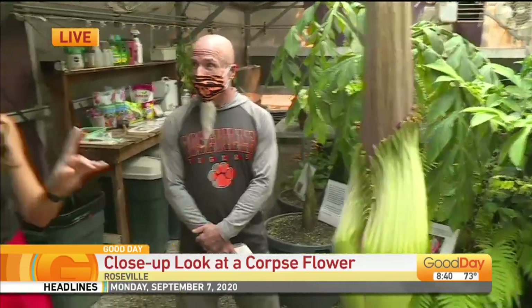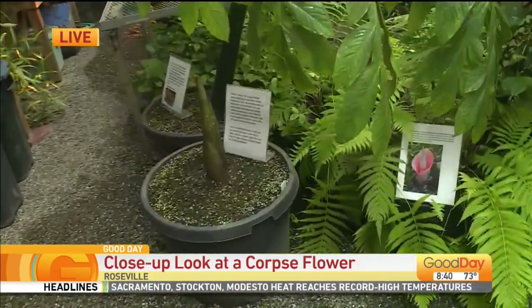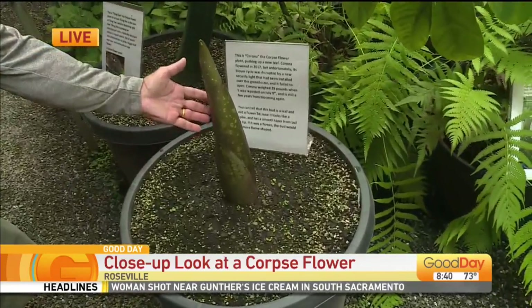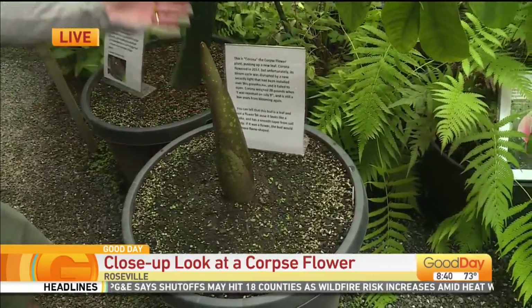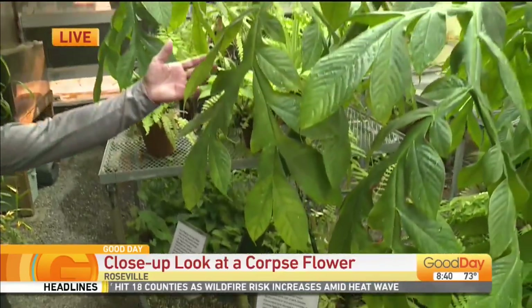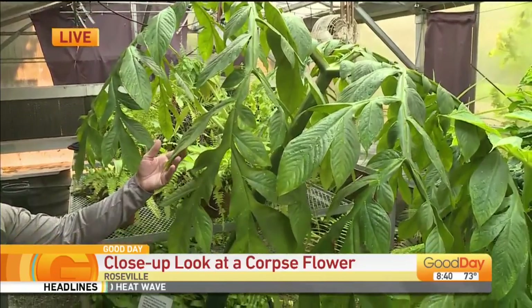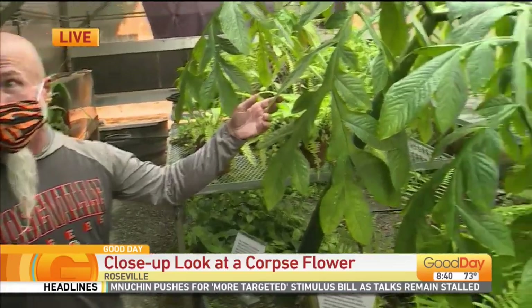He has this flower in different phases in the greenhouse right now. This is a bud just coming up — this one's going to be a new leaf emerging from the ground from the giant underground bulb. And then this is what it looks like when it's in the leafy stage, just photosynthesizing like any normal plant, making its giant underground bulb. Once that gets to about 35 to 40 pounds, then it's ready to bloom.